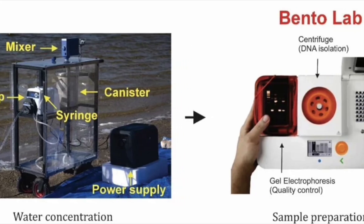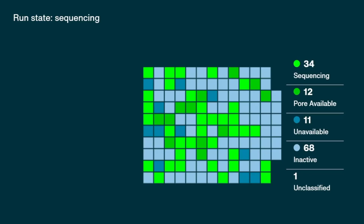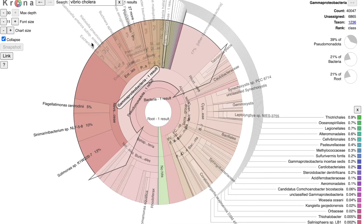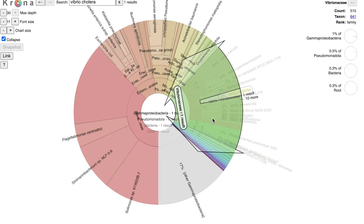My methods involve a concentration phase, PCR amplification, and DNA sequencing. By targeting a conserved gene amongst all bacteria, I am able to identify all the bacteria present in a water source and review my results to determine if any pathogens are present. The sequences are compared to a database to identify all the bacteria in my sample. This allows me to say with certainty whether or not the water would be safe to drink.